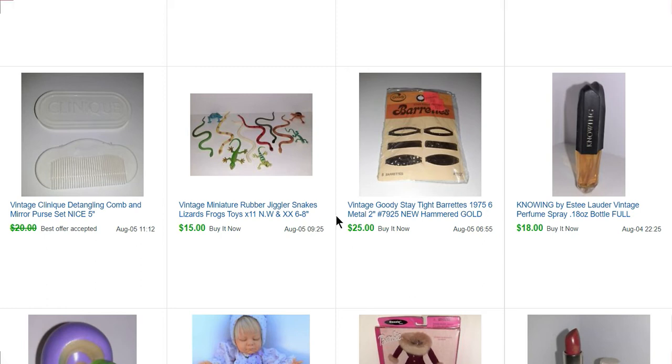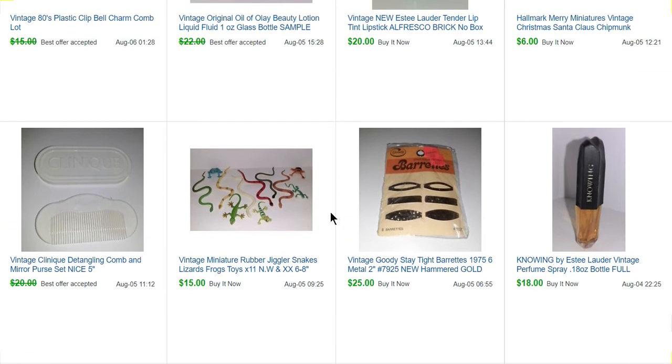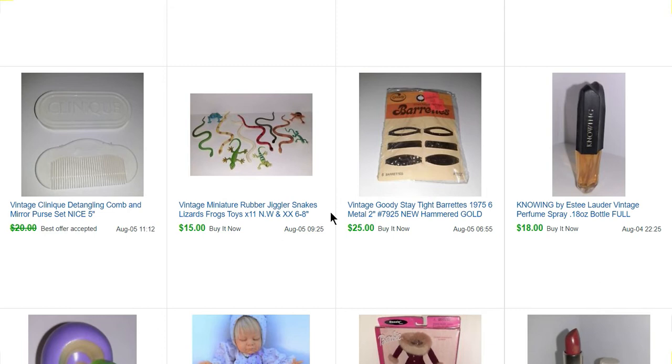These are just some rubber snakes and lizards. I had a bunch of this stuff in my teacher stash that I was giving away for prizes. I made some little lots on eBay and was surprised at how much they sold for — typically you pick these up a handful at a garage sale for like a quarter. This is a Clinique comb and mirror set that sold for probably $15. I love selling vintage combs and brushes.